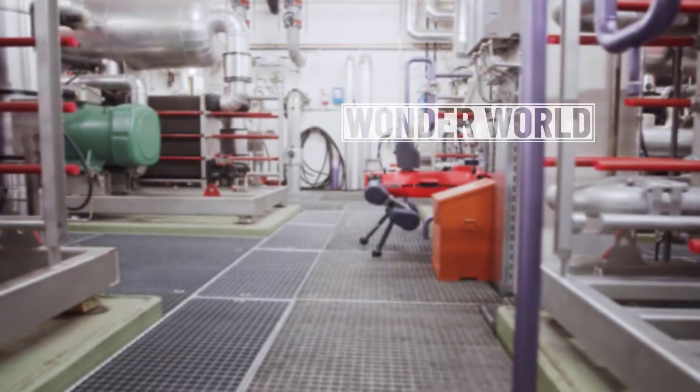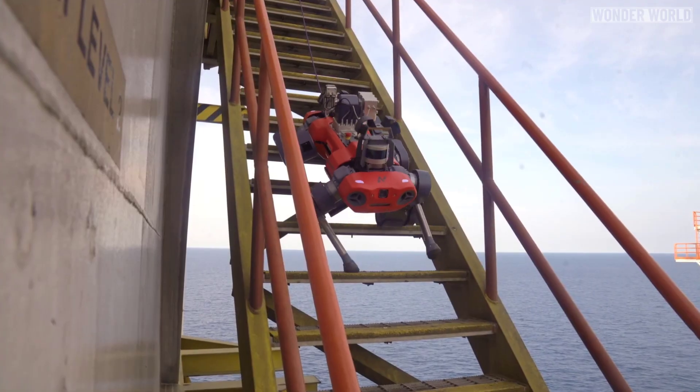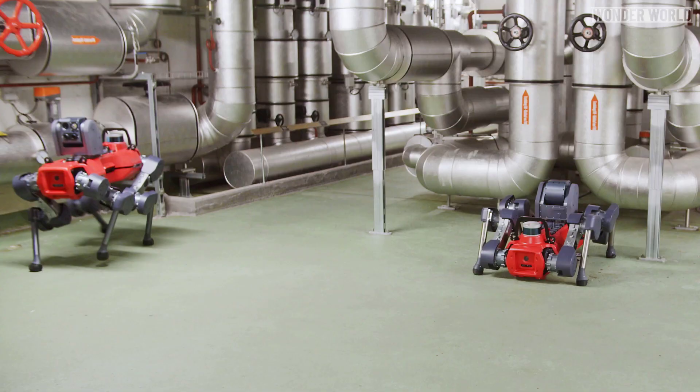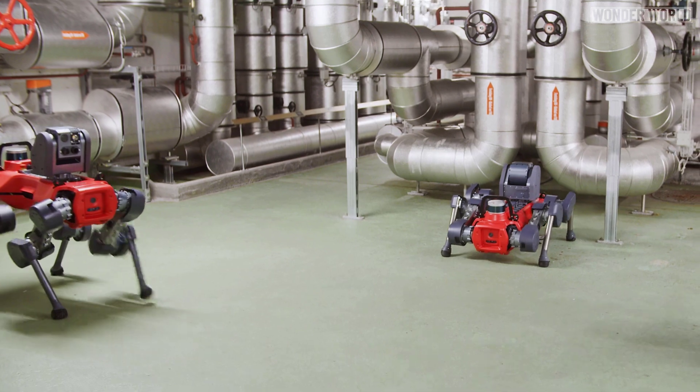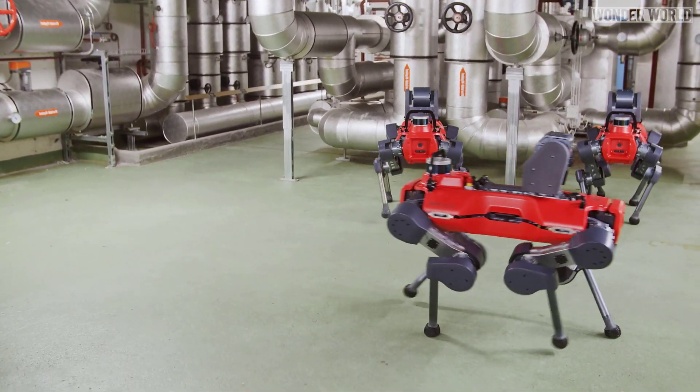A crucial task for energy providers is the reliable and safe operation of their plants, especially when producing energy offshore. In a world's first, the autonomous legged robot Animal was tested on one of Europe's largest offshore converter platforms in the North Sea.